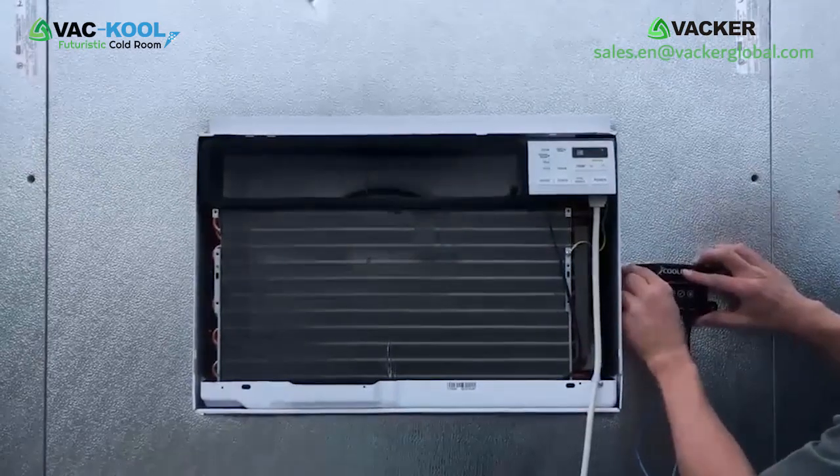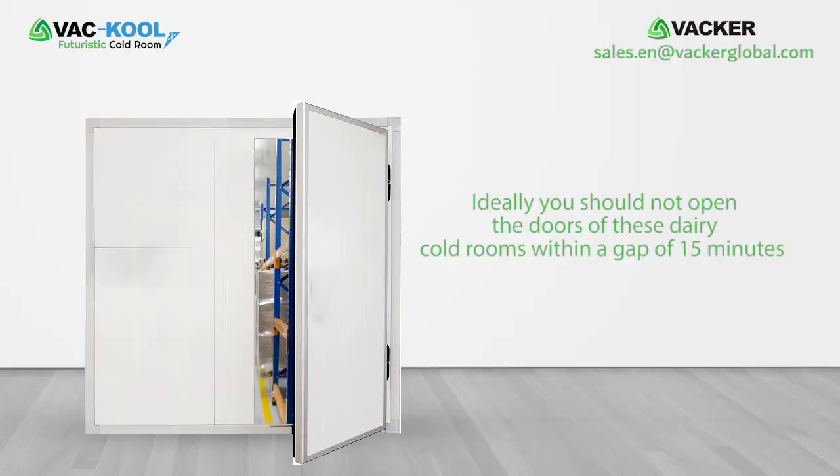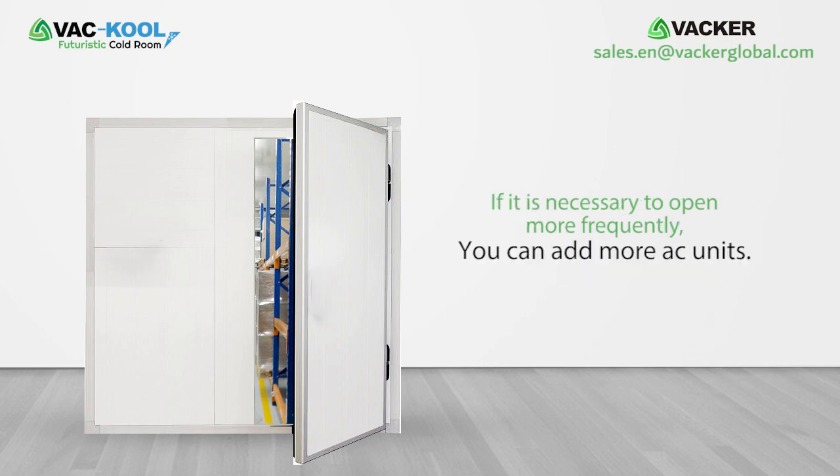If a local distributor is not available, you can buy and install cold room panels and split AC units from the local market — we will supply the electronic circuit separately, which is easy to install. Ideally, you should not open the doors of these dairy cold rooms within a gap of 15 minutes for highest efficiency. If it is necessary to open more frequently, you can add more AC units.